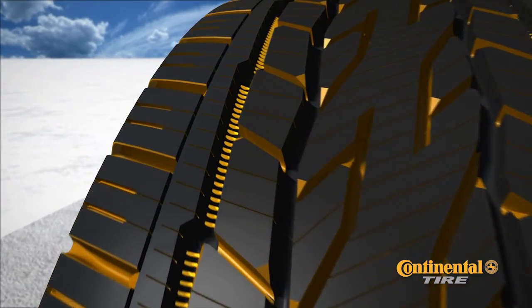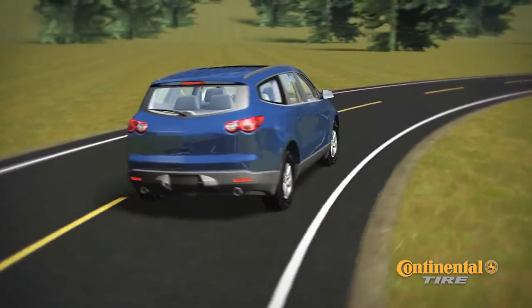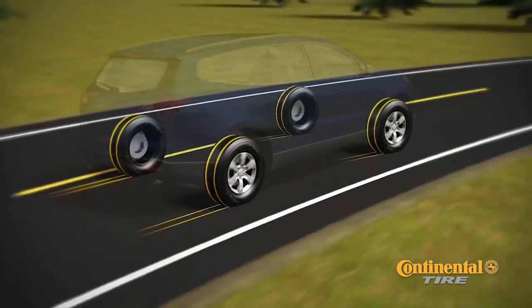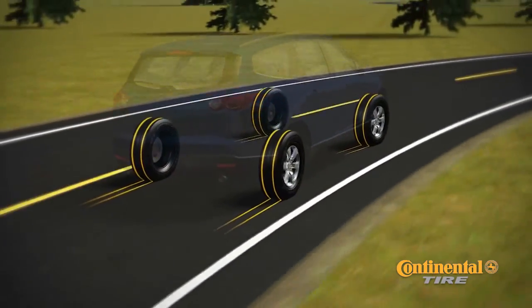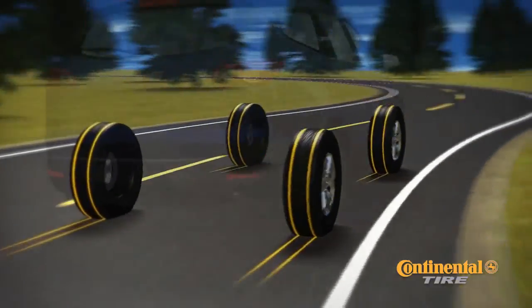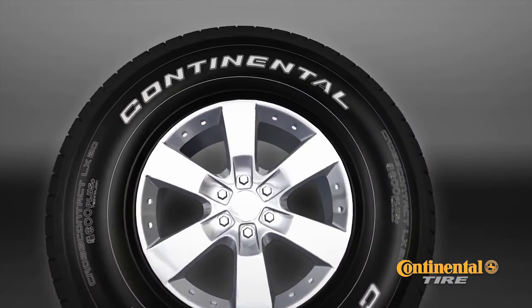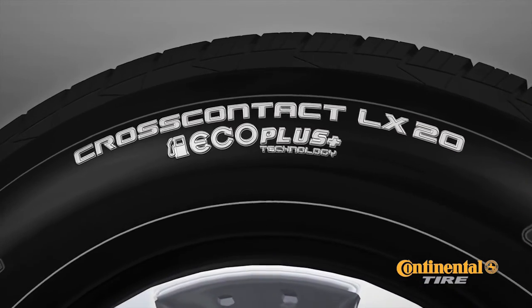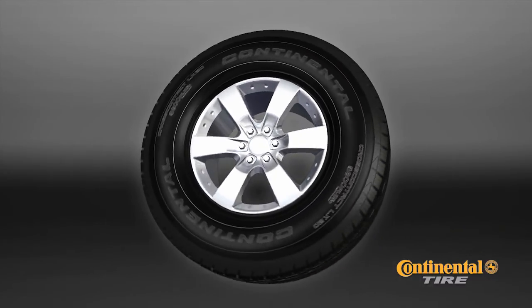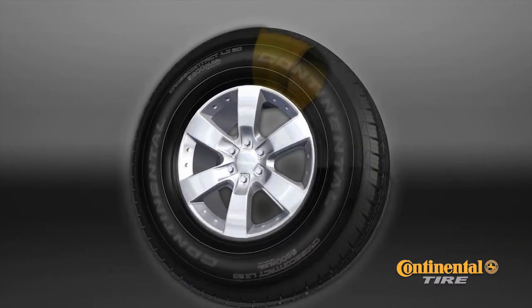Traction teeth enhance grip in snowy conditions, and the Continental CrossContact LX20 debuts Smooth Response Technology which delivers crisp steering response while providing a comfortable, quieter ride. Continental Tire introduces the CrossContact LX20 with EcoPlus technology — the premium all season tire designed to save you money, plus a lot more.